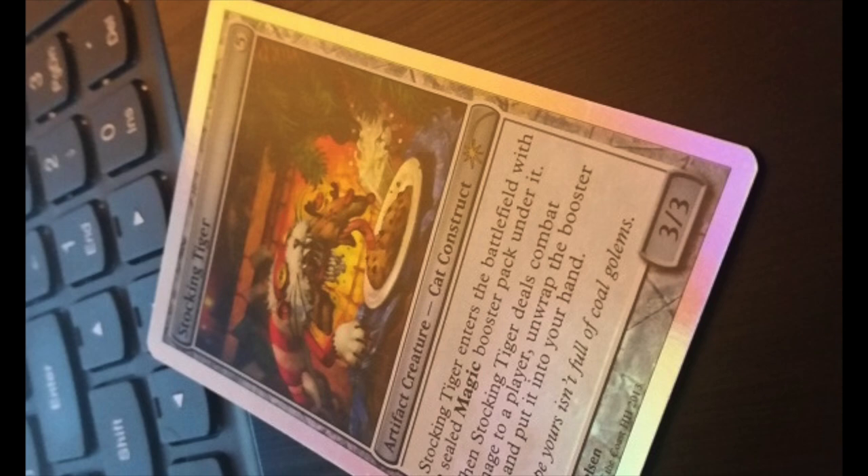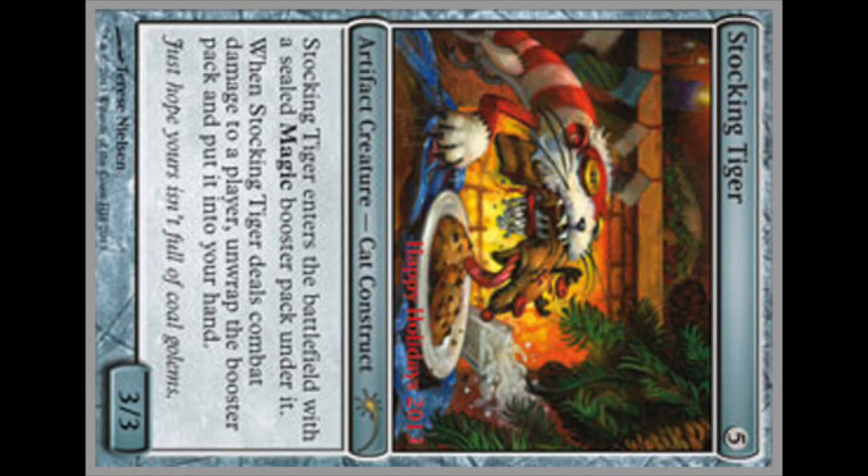We're talking about a very, very rare expensive card that has been misprinted. This card was from 2013. To find a misprint of this card, which no one has known to exist — none of these misprints are known to exist until today — this card has to be valuable. Holy crap, it's definitely worth more than $50.